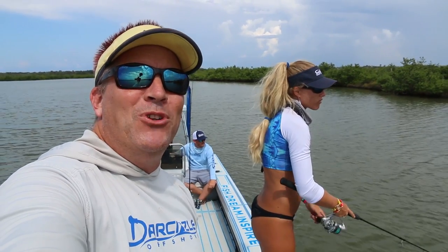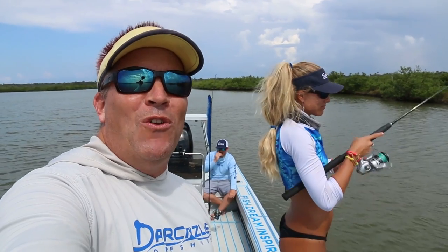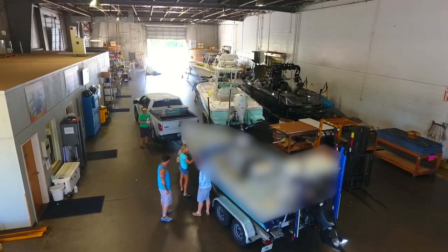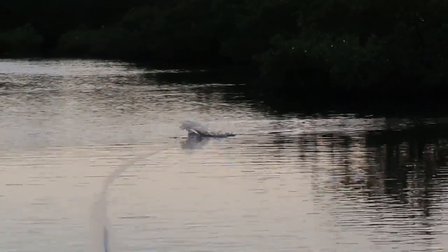What's up guys? Puddin and Brian here from Darcyzl Offshore. In this episode, we take our boat to Seadeck Headquarters to get totally pimped out. Be sure to stay tuned to the end of the video, because we go fishing in Mosquito Lagoon, and Darcy catches redfish, trout, and the elusive whiting.